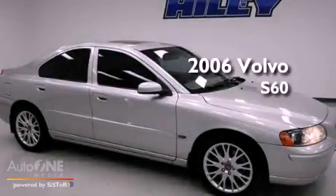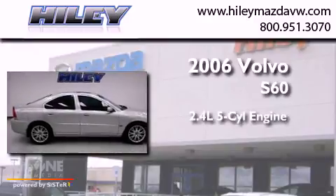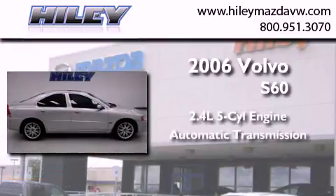This is a 2006 Volvo S60. It features a 2.4-liter, 5-cylinder engine and an automatic transmission.